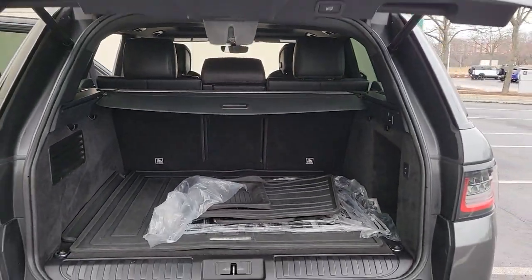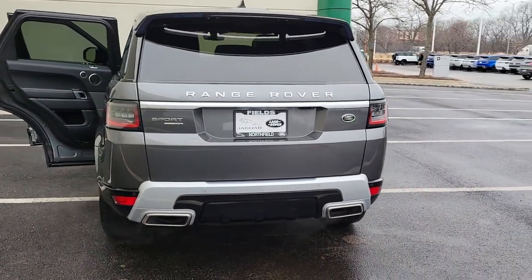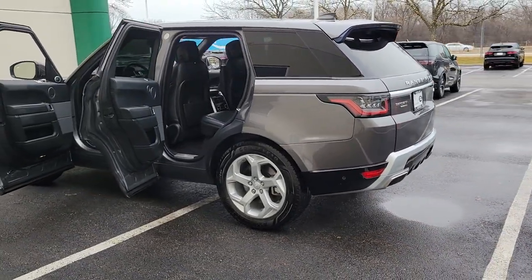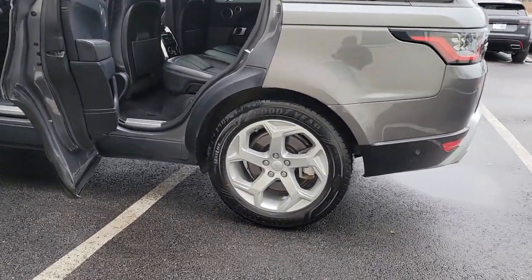These are just some of the great options this vehicle comes with: panoramic roof, navigation system, hands-free liftgate, keyless entry, sun moonroof, four-wheel drive, power liftgate, remote engine start, keyless start, and power passenger seat.